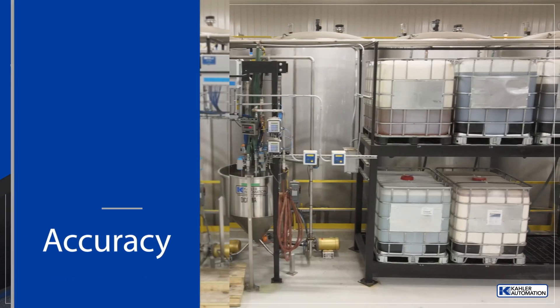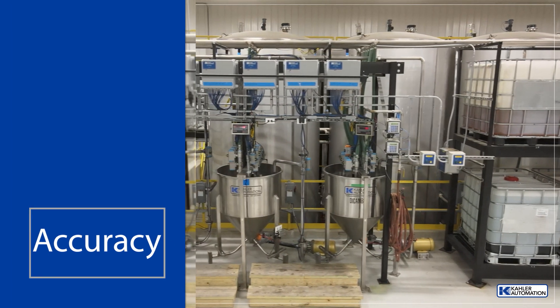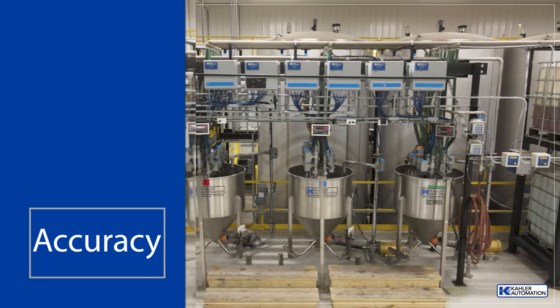For speed and flexibility, chemicals are weighed using three 150-gallon weigh tanks. Two tanks are dedicated for certain common chemicals, while the third is for dicamba.